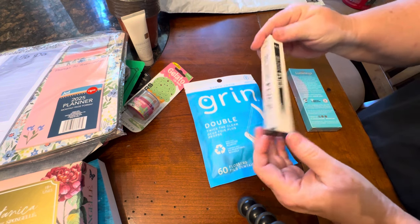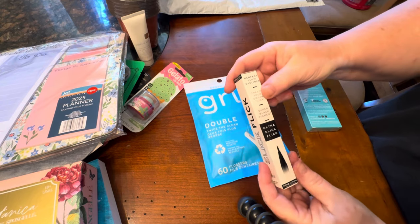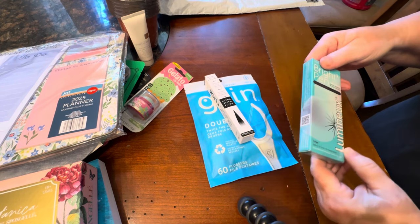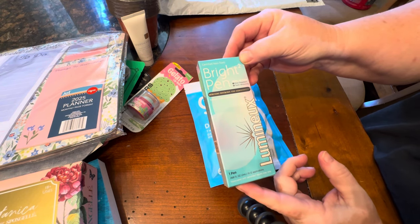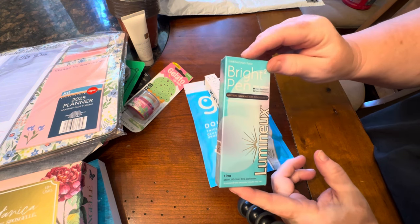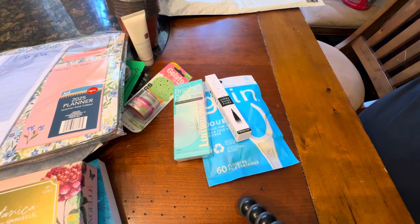This is cool — I do use eyeliner when I go out. I use a little eyeliner and a little mascara, so this will come in real handy. And this next thing is a bright pen — it's Luminex or Lumino. I've been using toothpaste to brighten my teeth but I drink a lot of coffee, so this will help with the dinge on my teeth. I'll have to try a before and after and see how well it works.